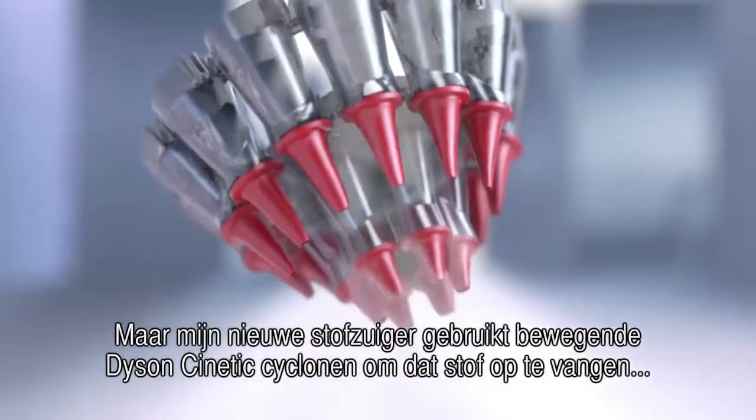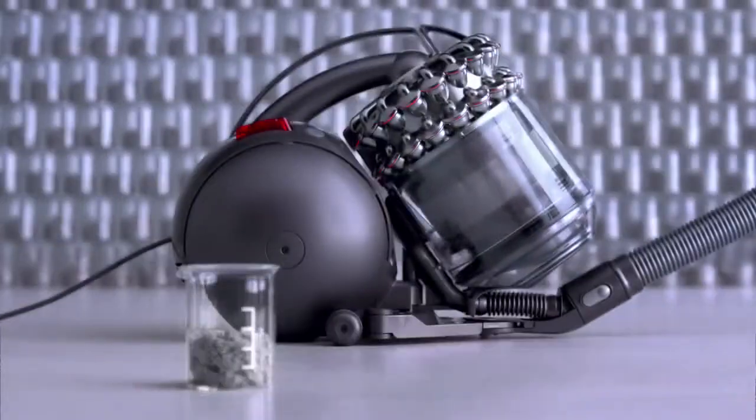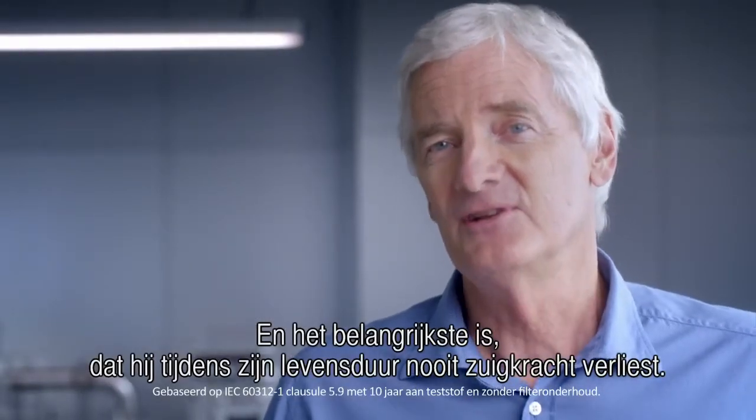But my new vacuum uses oscillating Dyson Kinetic Cyclones to capture that dust and more. Crucially, in its lifetime, it never loses suction.